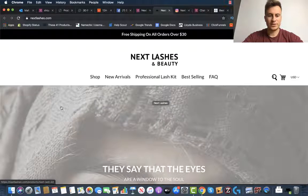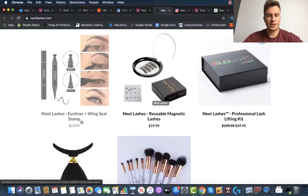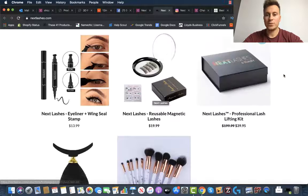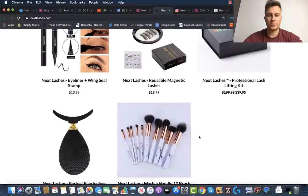This is Next Lashes and Beauty. If we scroll down to have a look at a few of their products, we can see everything is labeled Next Lashes — Next Lashes Eyeliner, Next Lashes Reusable Magnetic Lashes, and Next Lashes Professional Lash Lifting Kit. Even the packaging itself has their logo and name on it. But not all of these products do — some of these products are being dropshipped.